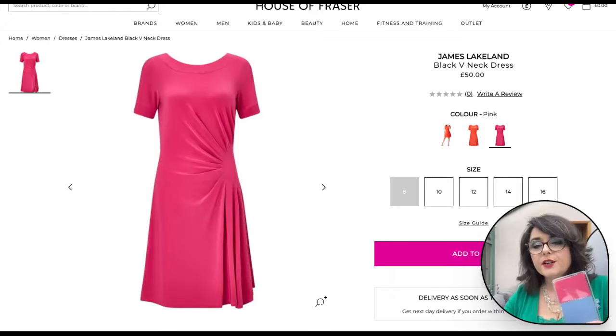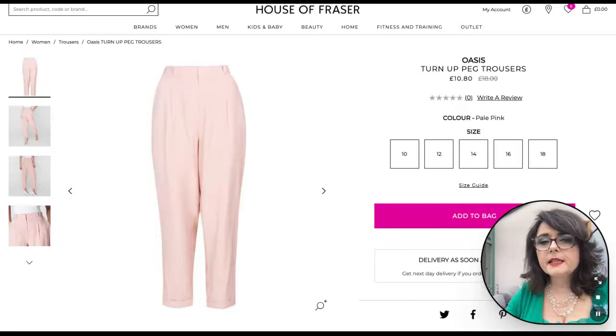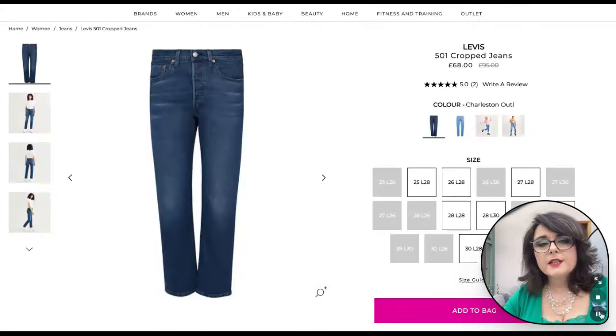Next we've got these Oasis turn-up peg trousers in pale pink, which is going to be very close to the rose beige color. They will mix and match with both of the jackets and the tops that I'm going to show you in a moment.